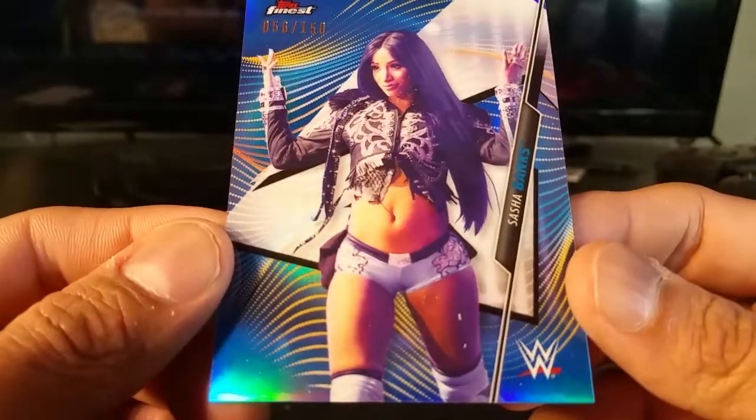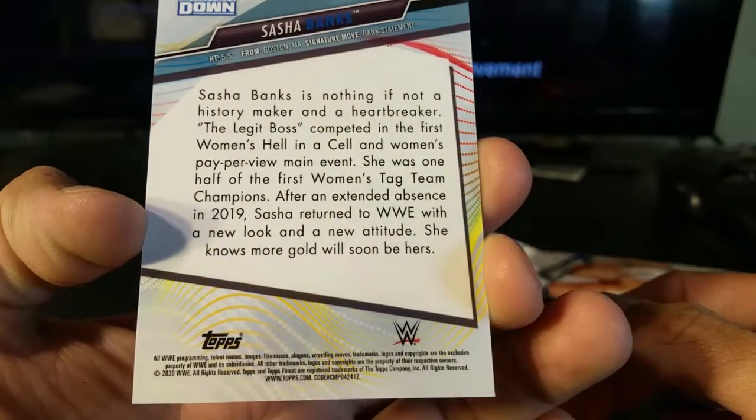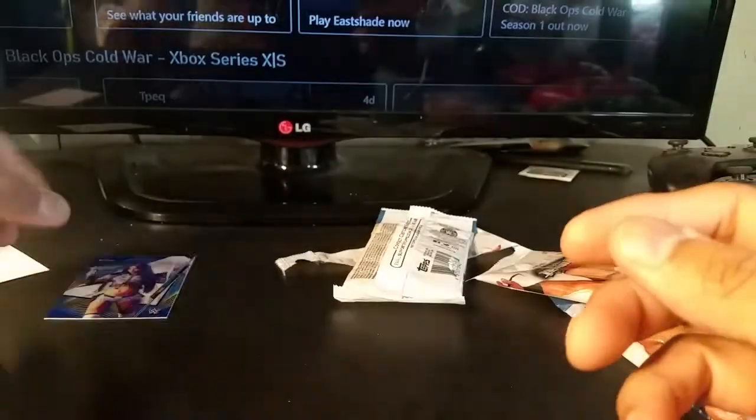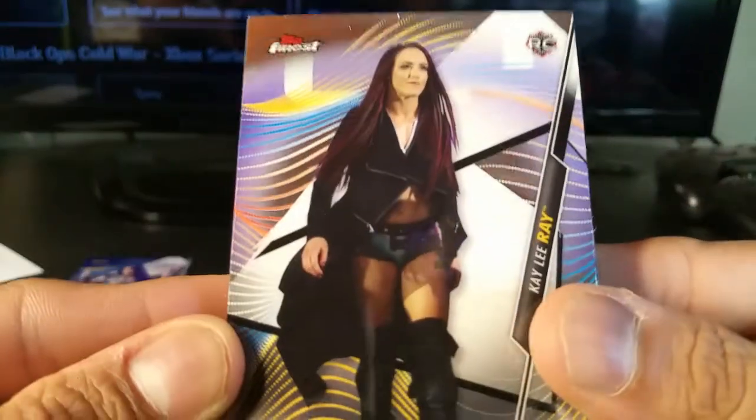Sasha Banks — obviously one of the more popular female wrestlers, and again the female wrestlers are the most popular at the moment. That's pretty cool to at least get something. These are ten dollars each, so it's not cheap. Sometimes you get hanger packs or fat packs for a little bit cheaper. Ten dollars is pretty steep, and obviously you want to go for the blaster boxes but those are selling out really fast.